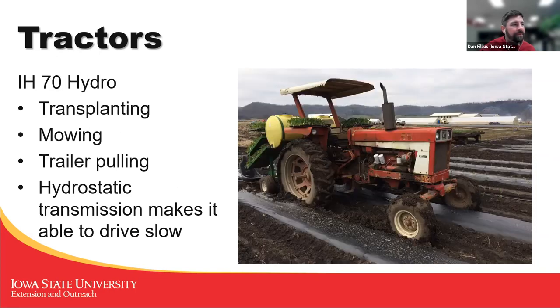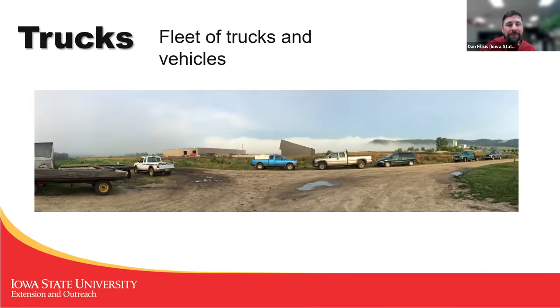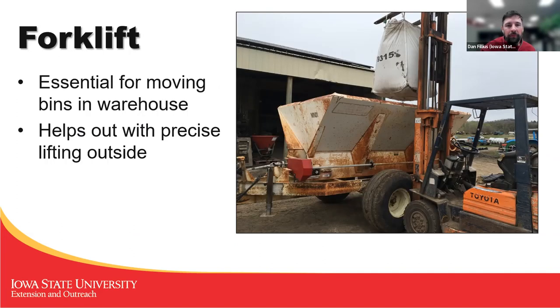A couple of hydrostatic transmission tractors also drive slow so we could transplant. We used these for mowing and pulling trailers. You can see this one tried to get out in the field a little too early — it's a little wet. We had a skid steer, and because we had so many workers, we needed a fleet of trucks and vehicles to get out to the field and around or up to the ridge.